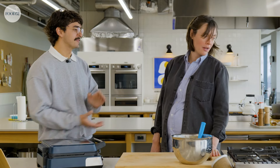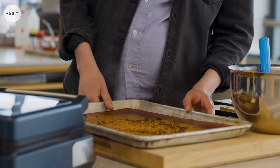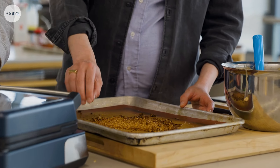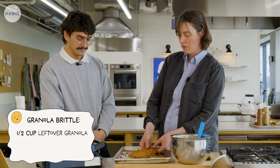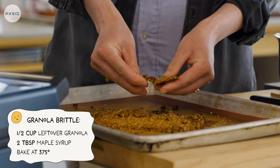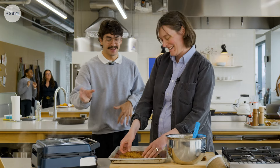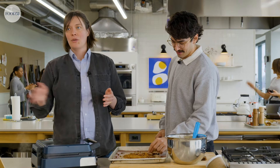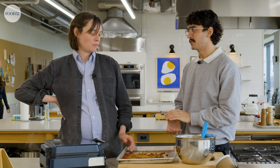What are we putting on these? What I've made for us today looks a little bit like fake donuts from a gag store. I'm calling it granola brittle — I've taken some leftover granola, about a half cup, tossed it with two tablespoons of maple syrup, put it in the oven at 375, and it's just a little extra sweet and a little extra crunchy. Tastes like granola — it's brittle, like brittle.